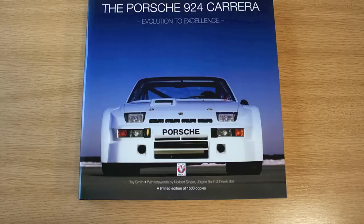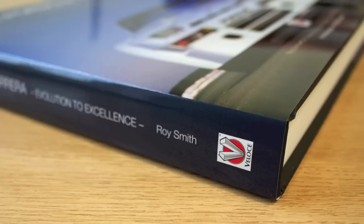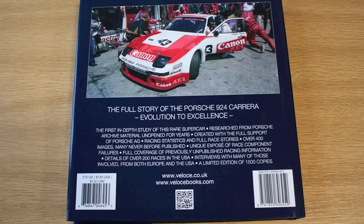And they've been very, very helpful. The guys there at the archive division got a hold of Norbert Singer for me, Jürgen Barth. And the rest is history, as they say. And this is what this next book is about — the 924 Porsche Carrera, but only the Carreras. We're not going into the road cars too much. It's predominantly competition, and the Carrera GT and GTS especially.